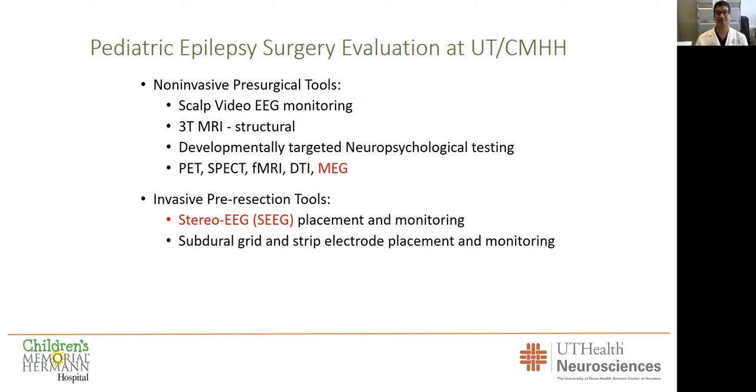That's phase one. In terms of invasive phase two pre-resection tools, SEEG is something we have really pioneered in children. We were the first in the state and the region to have the ROSA robot, and we are now the first in the state to have the much smaller Medtronic Stealth AutoGuide robot, which we'll talk about a little later.